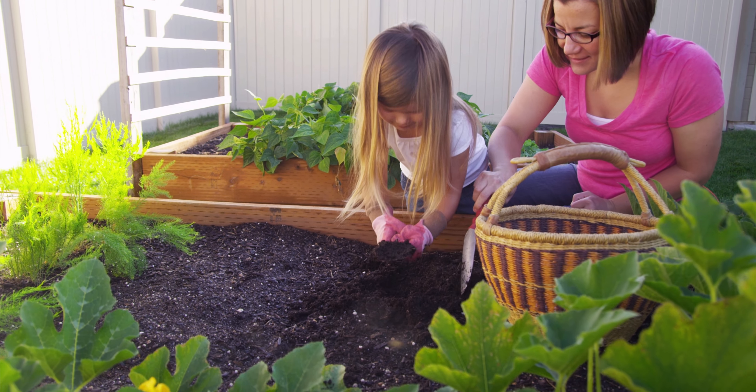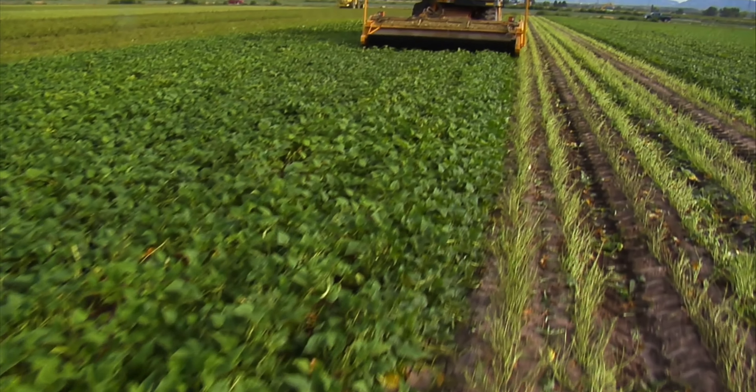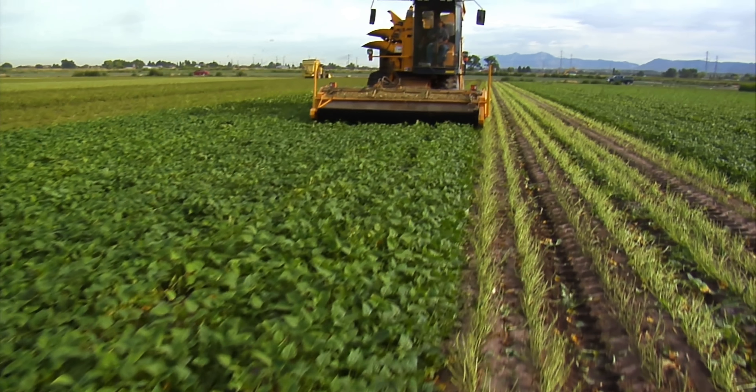Hello, thank you for coming on this virtual tour of the Mariana Soil Test Laboratory. My name is Nathan Slayton and I'm the Director of the Soil Test Program for the University of Arkansas System Division of Agriculture. Soil testing allows growers to evaluate soil fertility and determine how much lime and fertilizer are needed to optimize plant production.